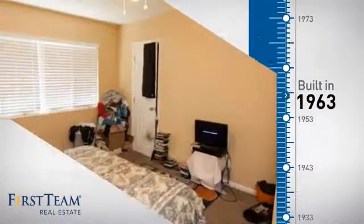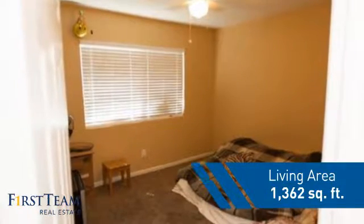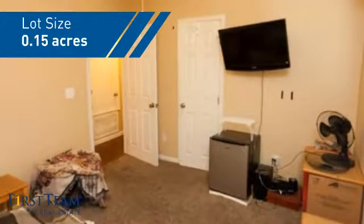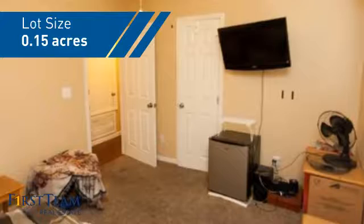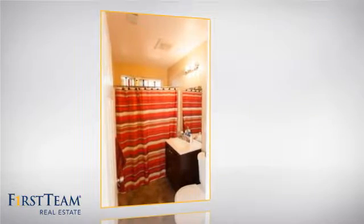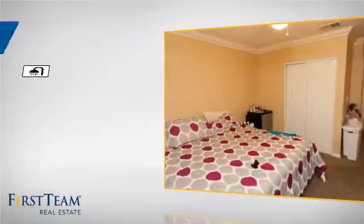This property was built in the early 60s and features over 1,300 square feet of space, giving you a spacious layout to play host or kick back and relax after a long day. Inside, you'll find four bedrooms so everyone has a private space to come home to, as well as two full bathrooms.